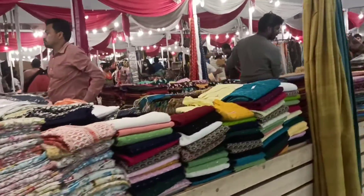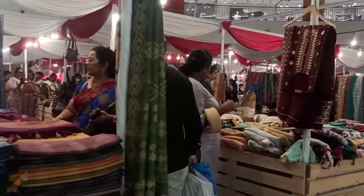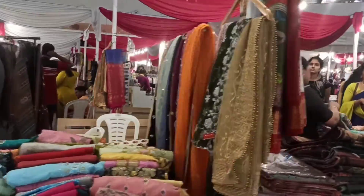The store has a clothing section. This is a full sari section. This is a great design. You can use cotton, shawls, tops, nighties, etc.